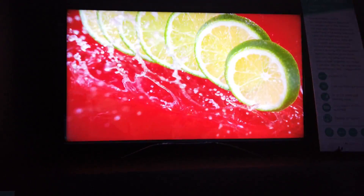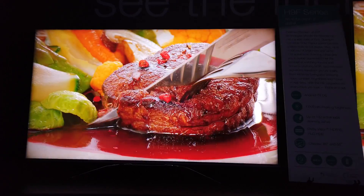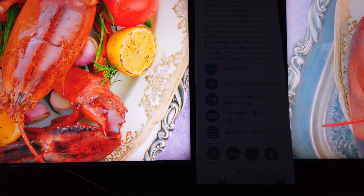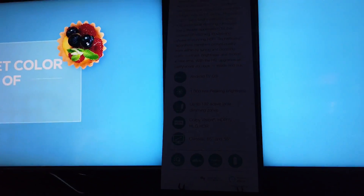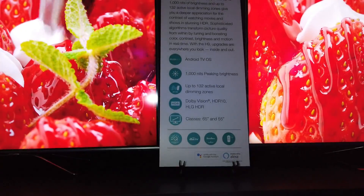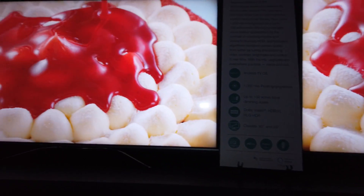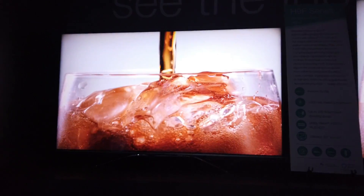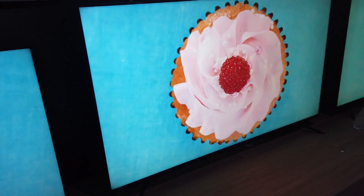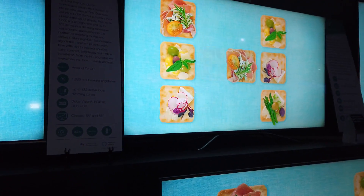Up here we have the H9F series — this is probably a step up from the H8F, and it's also Android TV. Let me turn on the light so we can see. It has 1000 nits of peak brightness, 132 dimming zones, and Dolby Vision HDR 10. The H9 series is looking much, much better. They come in 55 and 65 inch models.